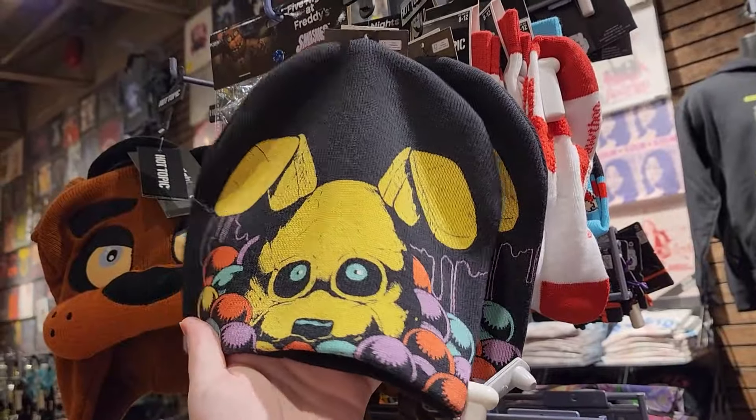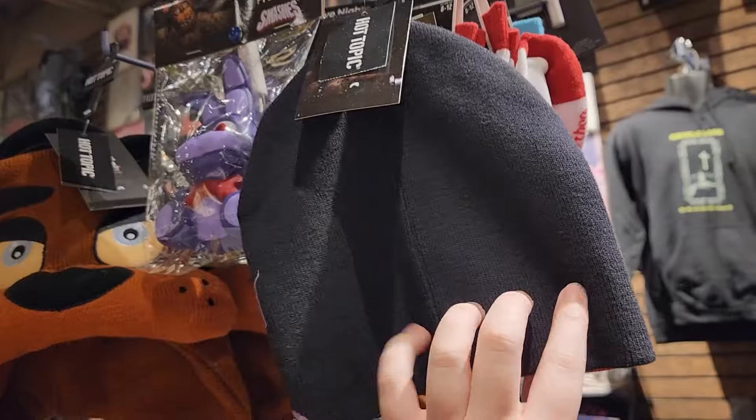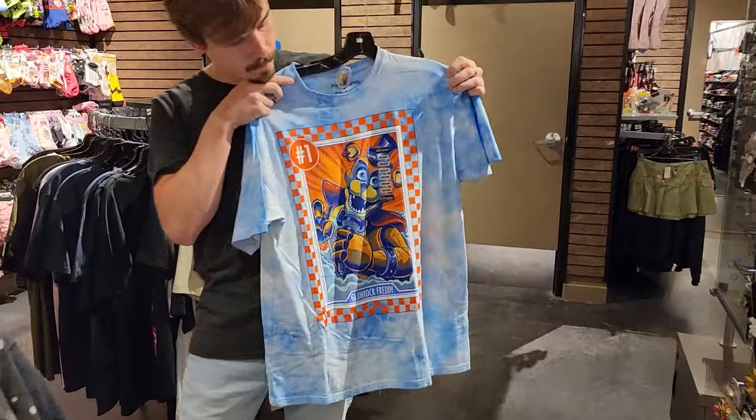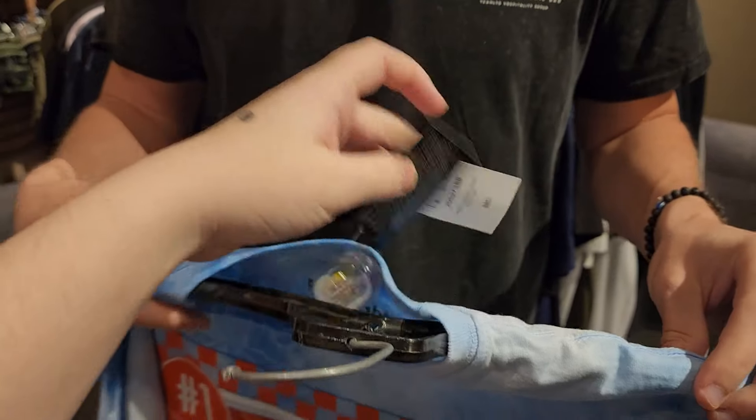They have an Into the Pit hat as well, with Pit Bonnie or Spring Bonnie poking their head out of a ball pit. Looks like Jacob found a cool Glamrock Freddy shirt with a tie-dye style and 'Are You Ready' written in big letters on the back. I don't wear a lot of color, so no thanks — but cool find, Jacob.